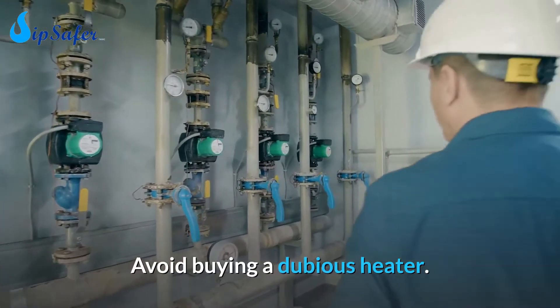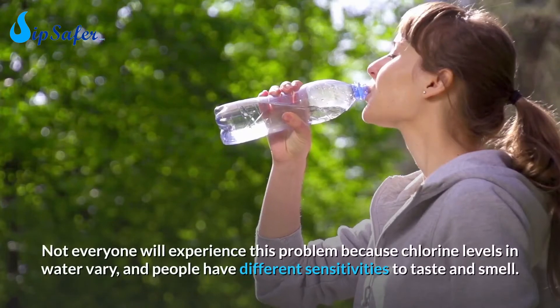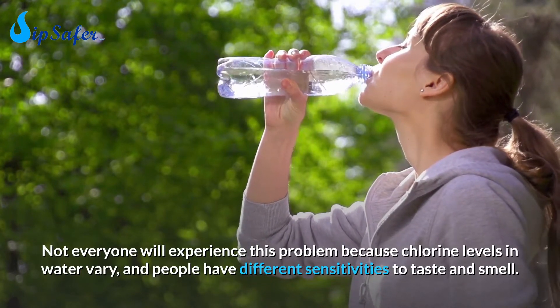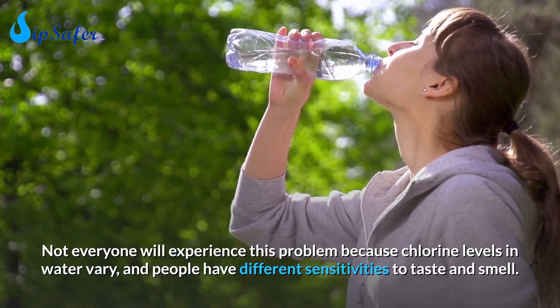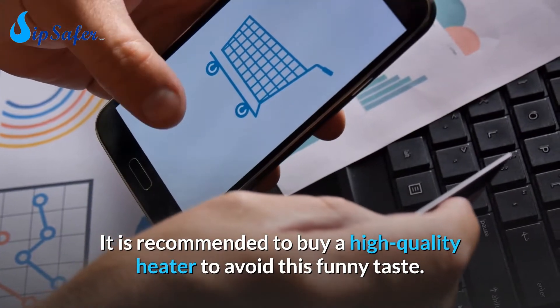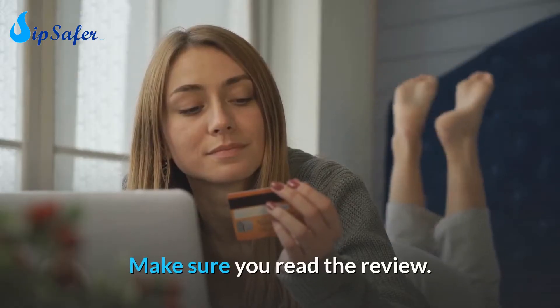Avoid buying a dubious heater. Not everyone will experience this problem because chlorine levels in water vary and people have different sensitivities to taste and smell. It is recommended to buy a high-quality heater to avoid this funny taste. Make sure you read the reviews.